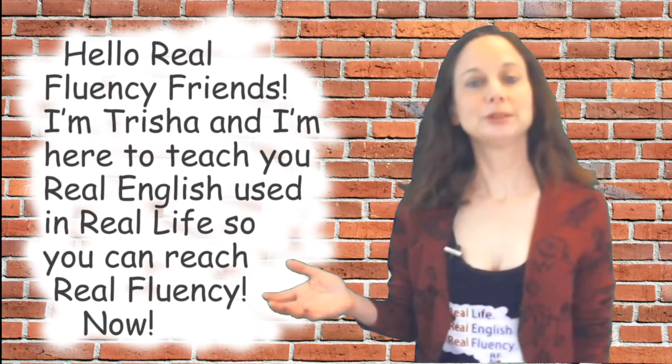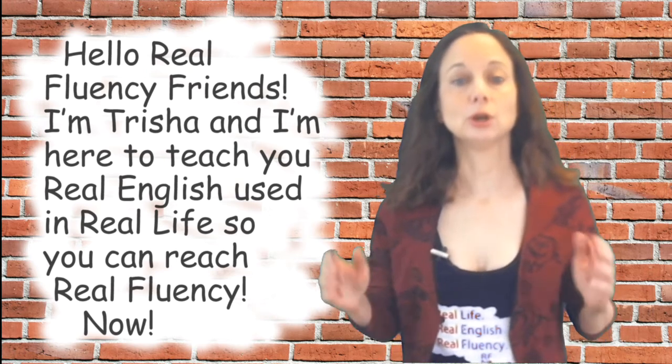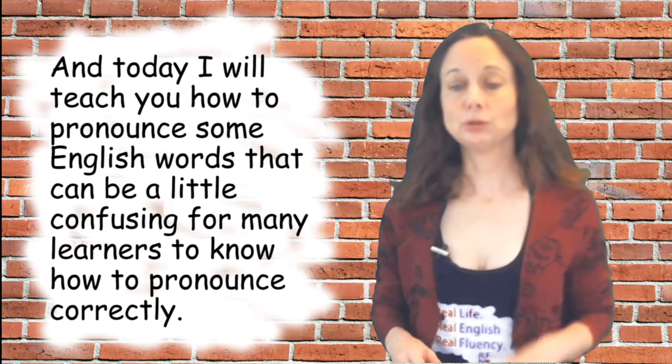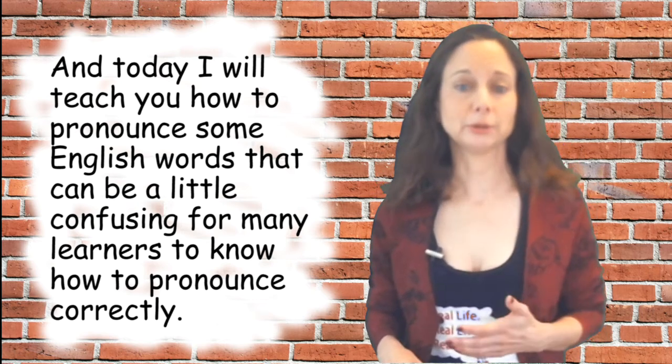Hello, Real Fluency friends. I'm Tricia and I'm here to teach you real English used in real life so that you can reach real fluency now. Today I will teach you how to pronounce some English words that can be a little confusing for many learners to pronounce correctly.